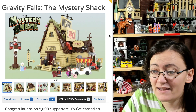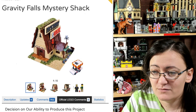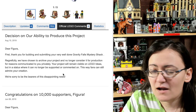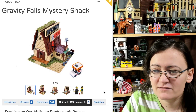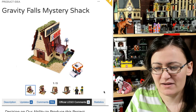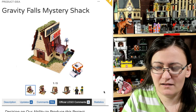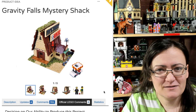I have no idea if LEGO will consider this, based on what they said to the other Gravity Falls Mystery Shack project. The 'reasons communicated privately' line — I understand some privacy, but I wish they'd give us a general idea of why it was archived. If it were a licensing issue, that seems like something they could easily tell everyone: 'We had trouble licensing it, sorry.'